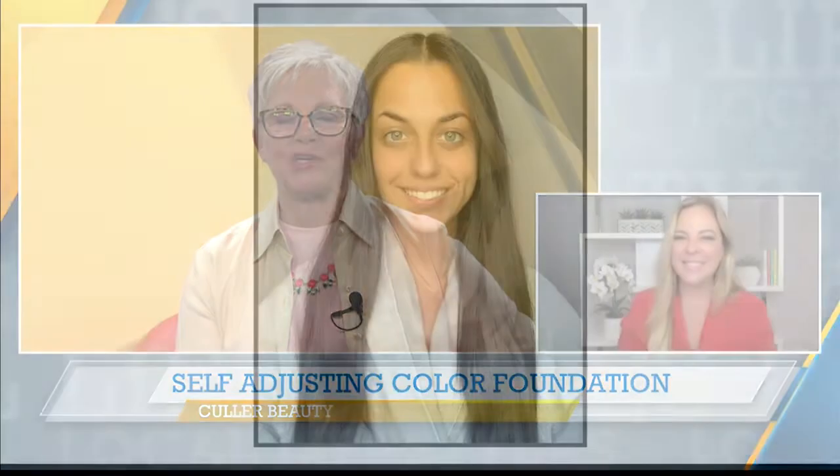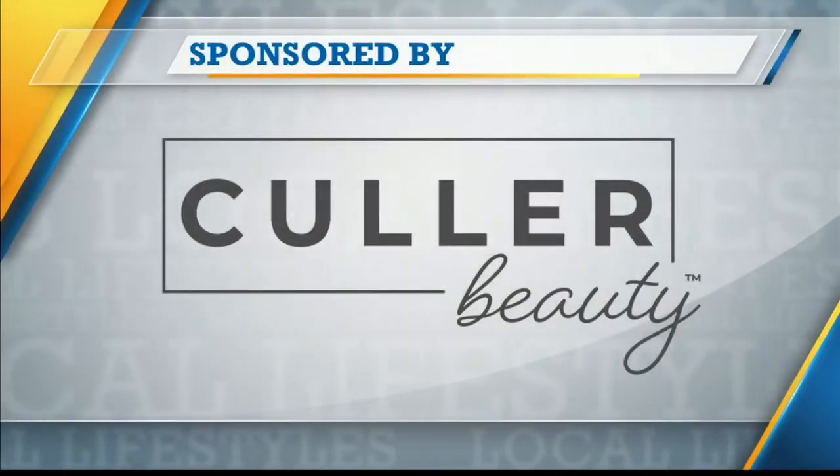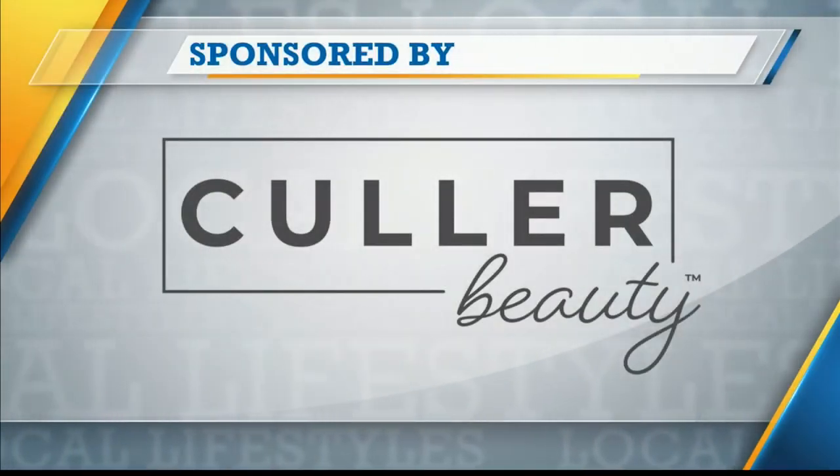Thanks for the education and thanks for the deal, Amy — so glad to have you on the show. Thank you so much. We'll be back with more Local Lifestyles right after this message. Stay with us. This portion of Lifestyles is sponsored by True Earth Health Products.